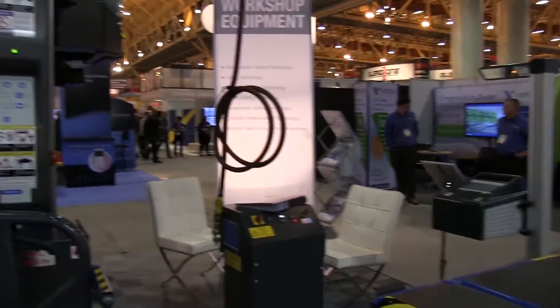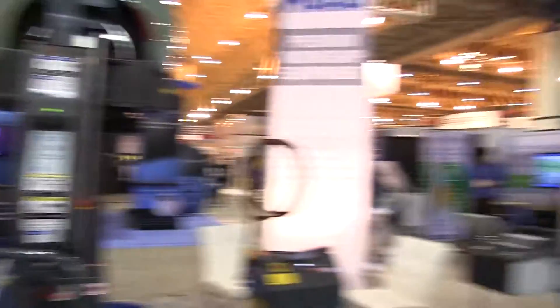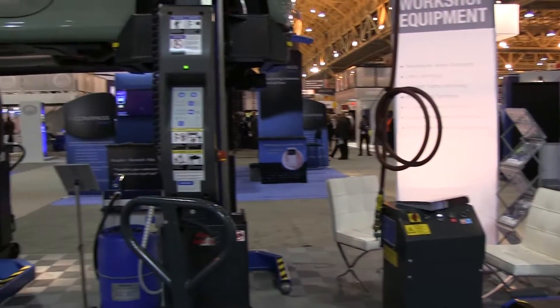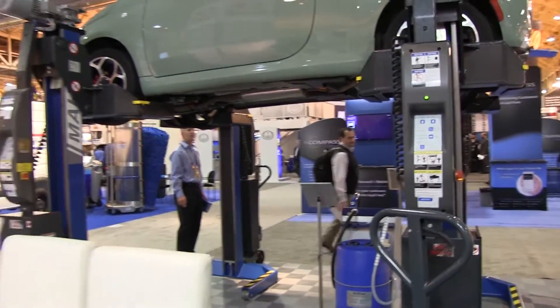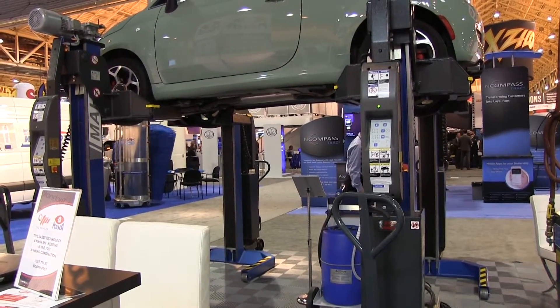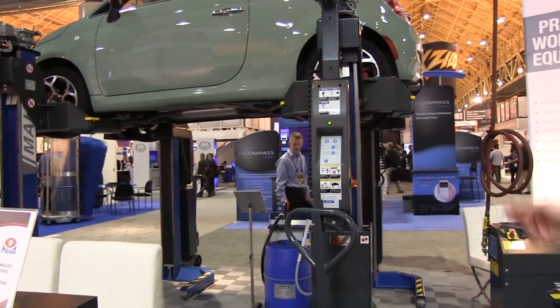We actually do all kinds of workshop equipment, from headlight testers to diesel emission fluid filling machines. We're originally from Germany. Our specialty is really test stations, brake testers, axle damping testers. But our big seller in the United States — and that's why we make it in Alabama too — is the mobile column lifts.